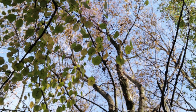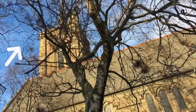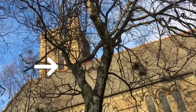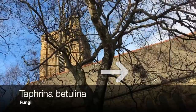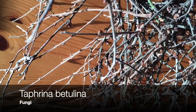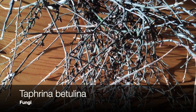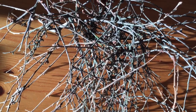In the wintertime, sometimes when you look up into the branches of a birch tree, you might notice these growths that look like witch's brooms. They're caused by the fungi Taffrina betulina, which penetrates into the birch tree and causes it to grow these tangled masses of little twigs. These don't do much actual damage to the birch tree, and in some cases they provide habitat for other creatures.